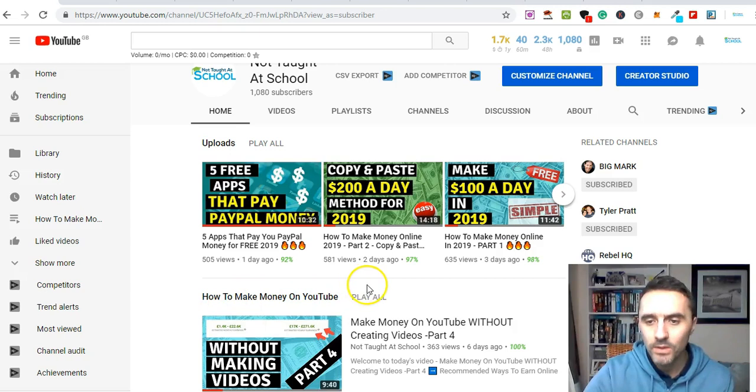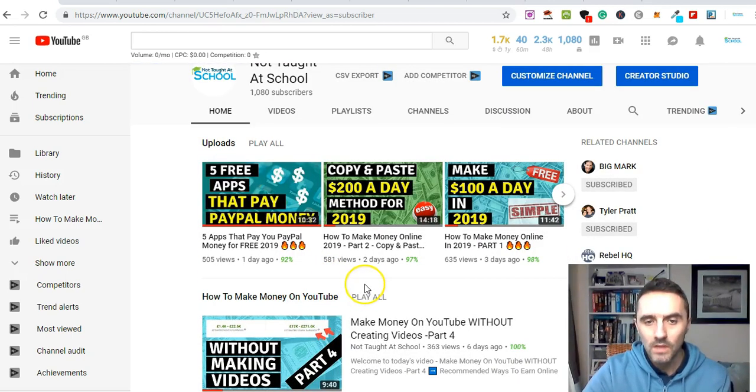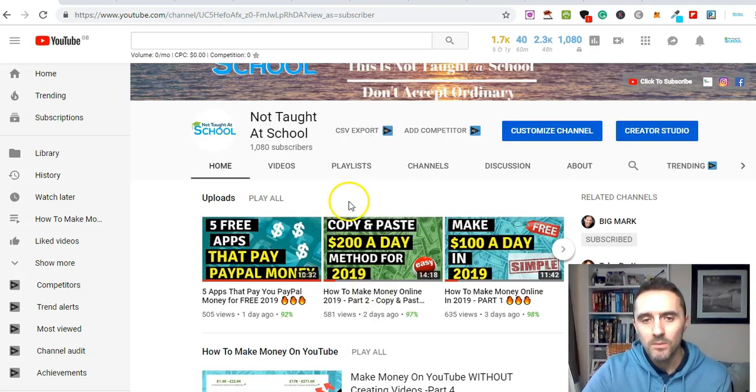Before we jump in, if you're interested in simple, easy, normally free ways to make money, subscribe to the channel so you never miss a video — I upload a minimum of five videos a week. I'll drop a link below to my blog; there's lots of money-making resources on there, including a members area with free resources.